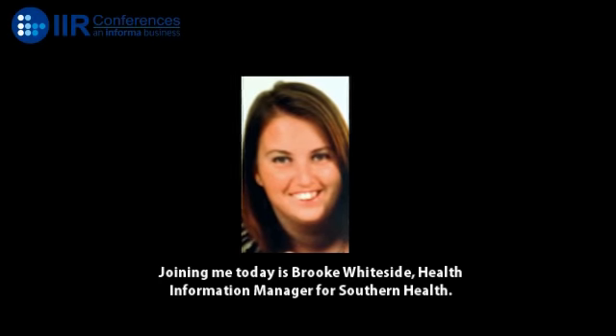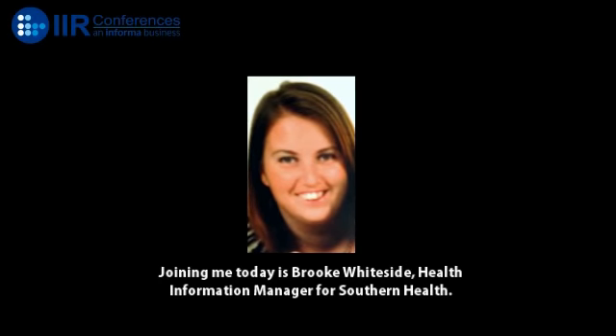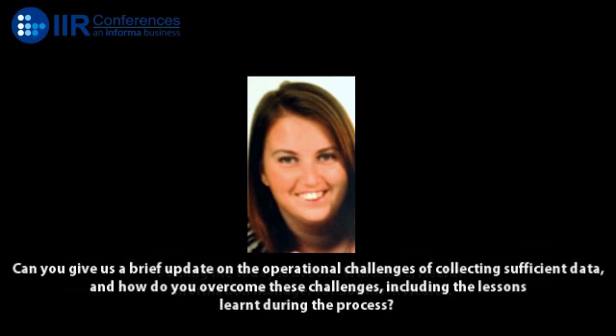Joining me today is Brooke Whiteside, Health Information Manager for Southern Health. Brooke, thanks for joining us. No problem. First of all, can you give us an update on the operational challenges of collecting sufficient data and how do you overcome these challenges, including the lessons learned during the process?